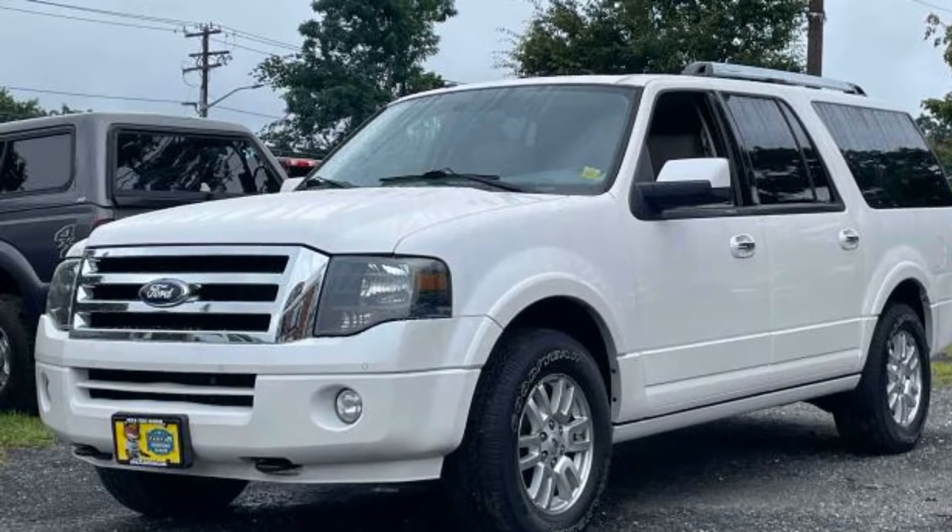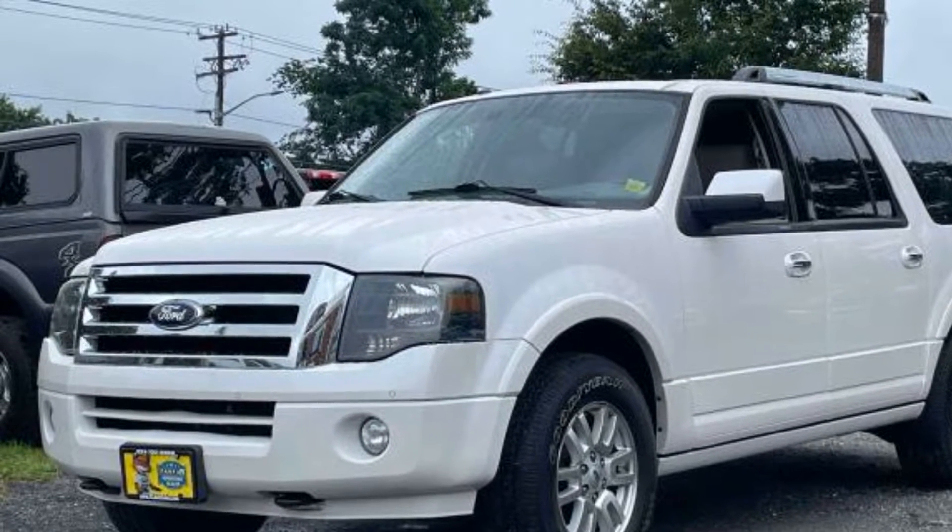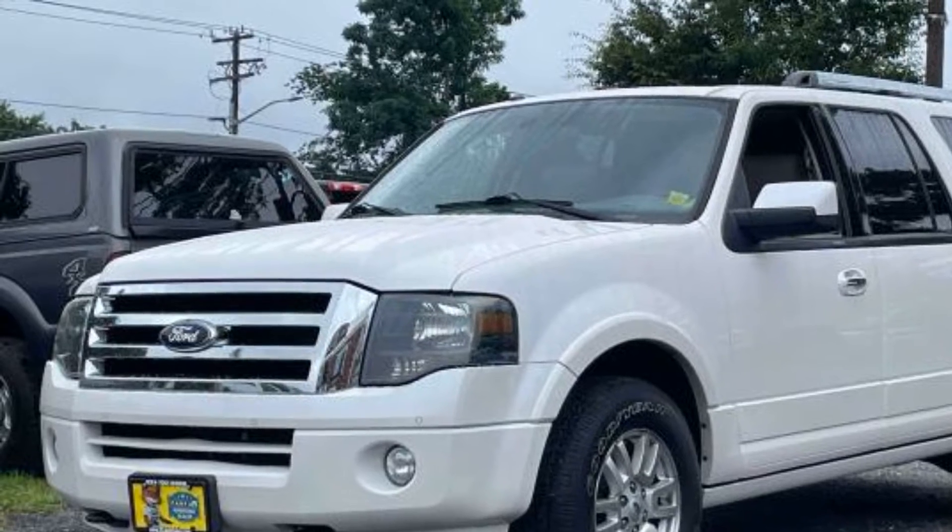2013 Ford Expedition EL. This SUV offers space as well as power and performance.